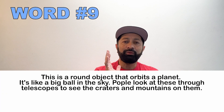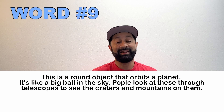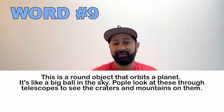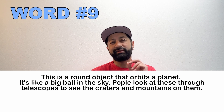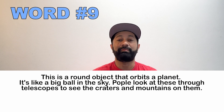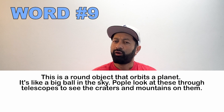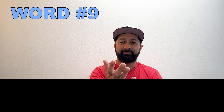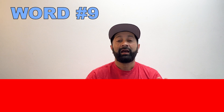Number nine. This is a round object that orbits planets. It's like a big ball in the sky. People use telescopes to look at it to see the craters and mountains. What is this called? A moon.